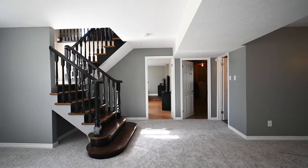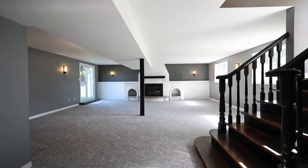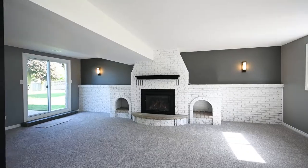Let's take a detour downstairs into this brand new renovated rec room. Careful, the paint might be still drying.